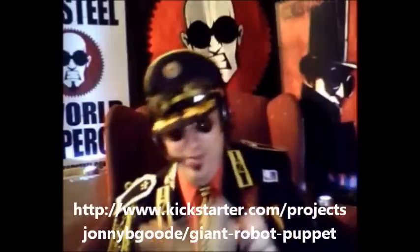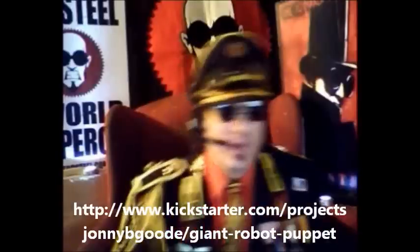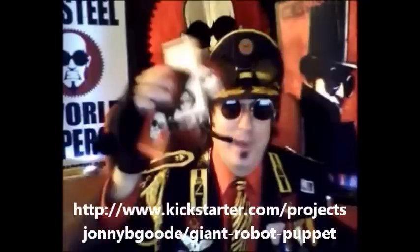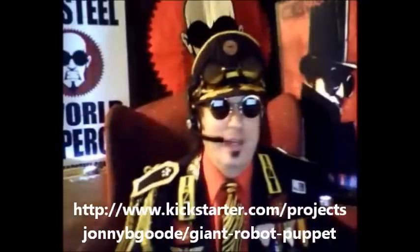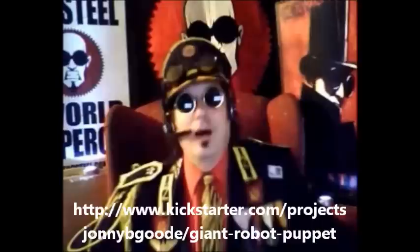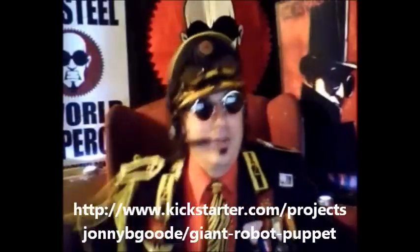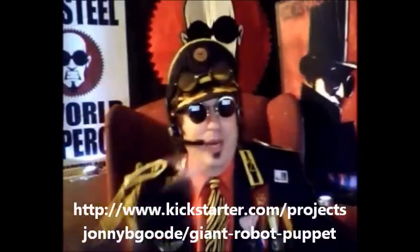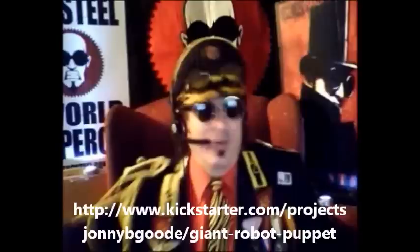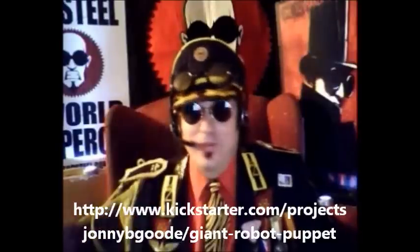If you give $25 or more, you will get the stickers and the bookmarks, the DVD, and on the back plate of the robot we will have a section that will say 'Special Contributors' underneath our names as the creators — and your name or internet handle will go there in big bold letters for everyone to see.